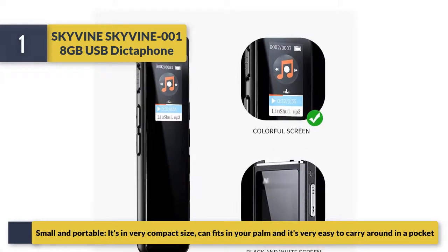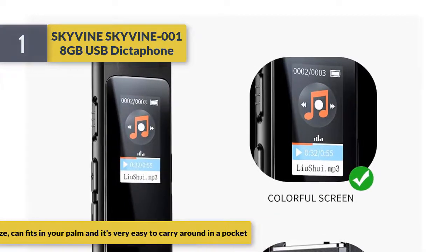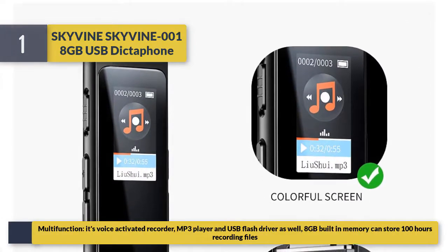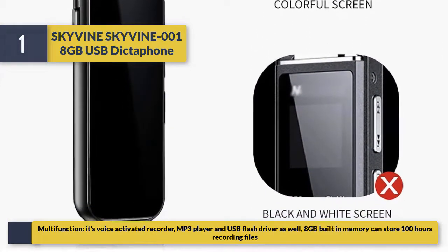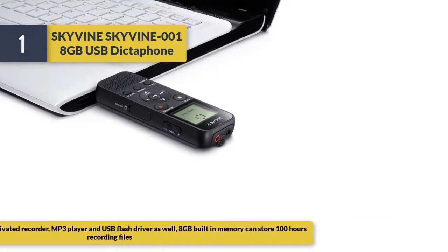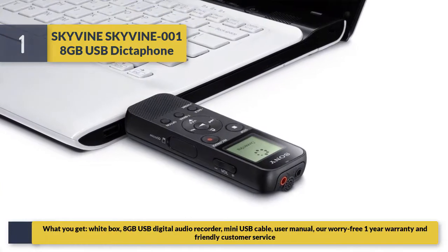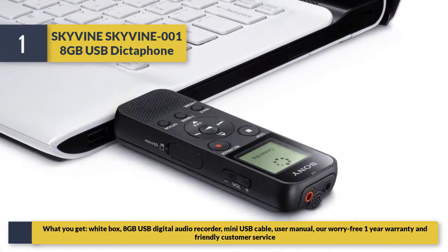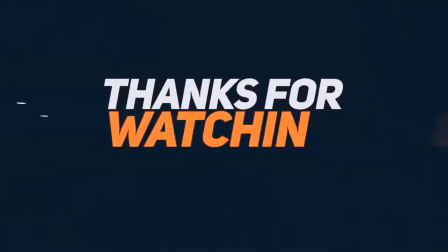It's in a very compact size, fits in your palm, and is very easy to carry around in a pocket. It's multi-function: a voice activated recorder, MP3 player, and USB flash drive. The 8GB built-in memory can store 100 hours of recordings. In the box you get the recorder, a mini USB cable, user manual, and a one-year warranty.